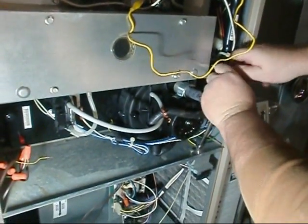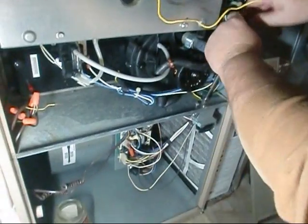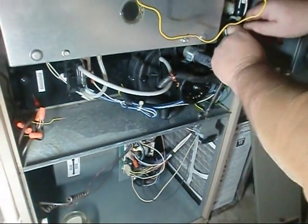Y'all, we've determined it's probably the blower motor here, so we're going to pop it out. We're going to take the door switch off here real quick and get everything out of the way.